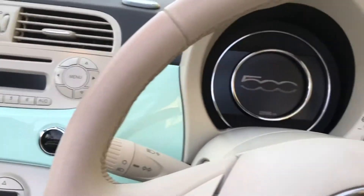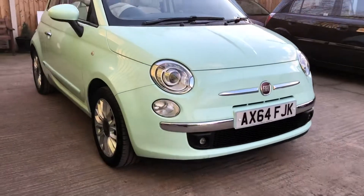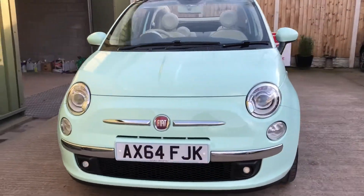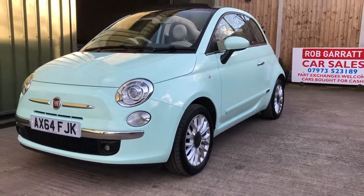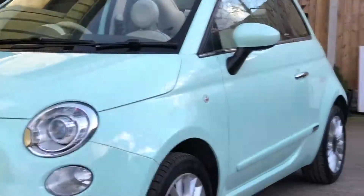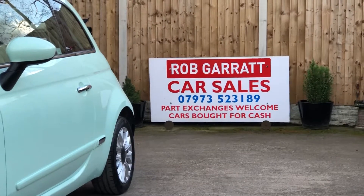Very nice looking little car, nice car to drive as well. Low road tax, very economical. It's got the daytime running lights and front fog lights as well. There you go — if you're interested or you've got any more questions, give me a shout on the usual number, and thank you again for watching.